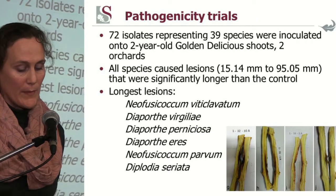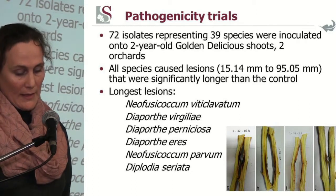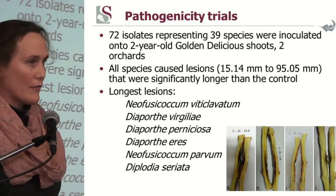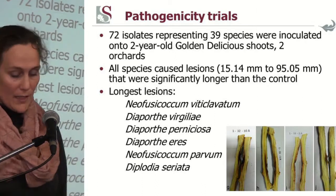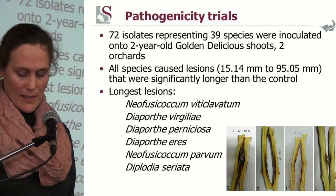We needed to test quite a few of these pathogens, as there were 25 new reports for South Africa on apples. All of these species formed lesions significantly different from the controls, so we can view them as pathogens. On the right hand side you can see the dark brown discoloration these fungi cause within the xylem tissue.